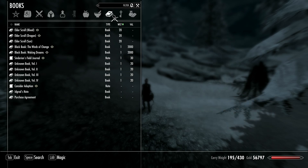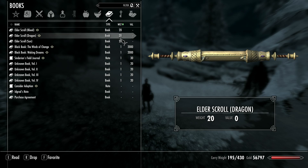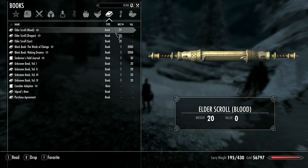Now there are a couple of items that I can't drop, like the Elder Scrolls, that weigh a whole lot. I don't know why a scroll, no matter how old, weighs 20. I don't get it.